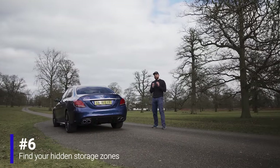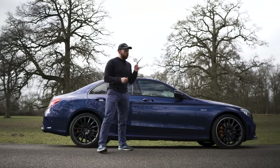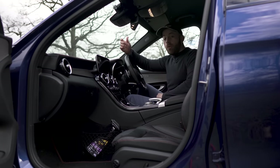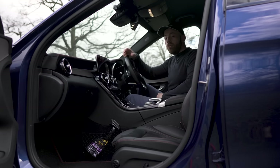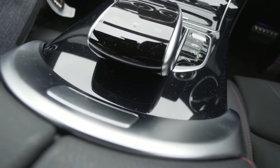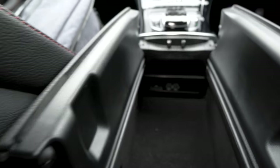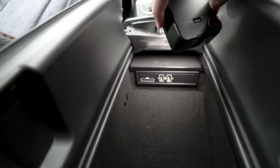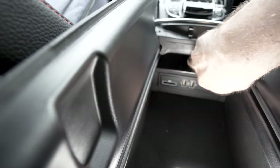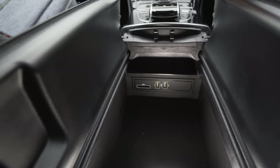Mercedes always has cool hidden storage zones. In the C43, opening the center console reveals a large deep storage space. Flash a light inside and you'll find a secret little shelf at the back — great for small items like coins or notes. Most people have no idea it's there. If you picked up your Mercedes used, it's definitely worth checking — you never know what you might find.